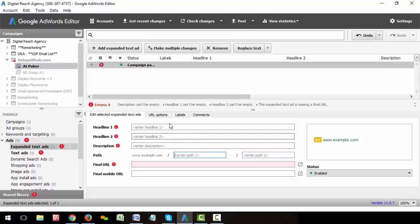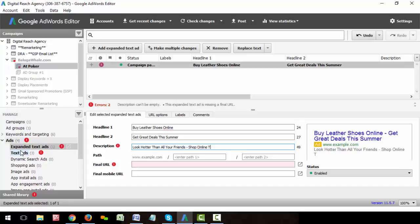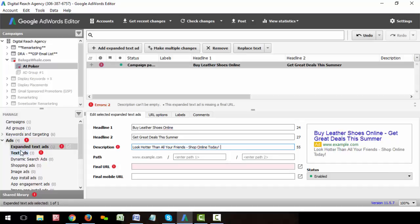This is really straightforward. For example, if we write 'buy leather shoes online' and 'get great deals this summer' and 'look hotter than all your friends, shop online today' — there's just so much room to write. That was only 55 characters and I feel like I wrote multiple sentences there.